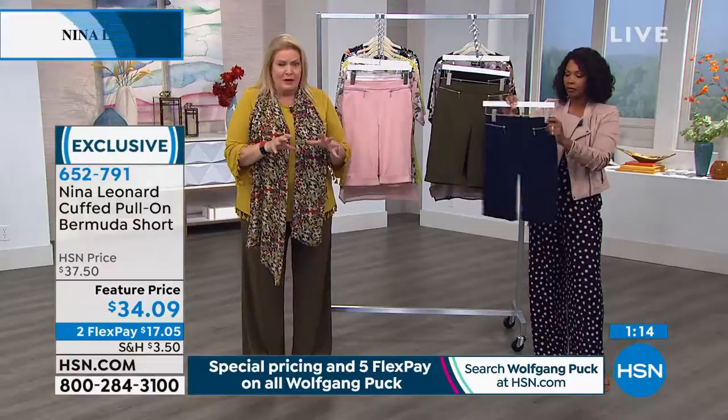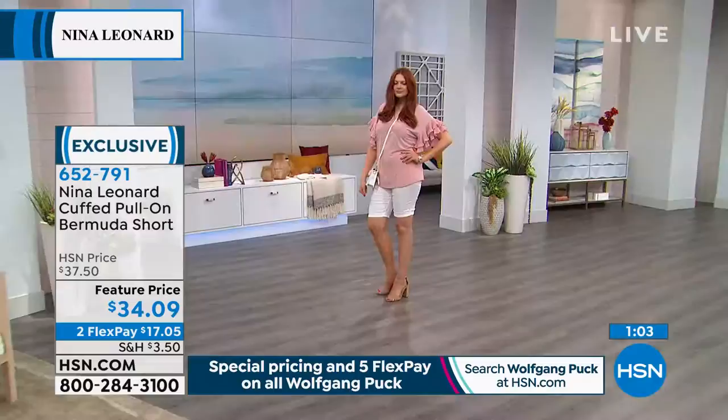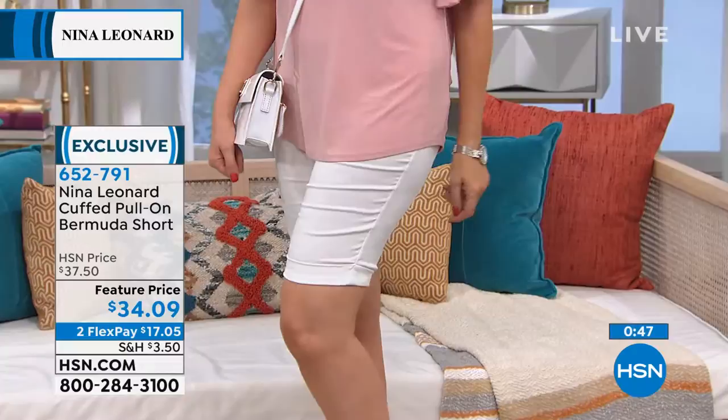These are pull-ons with exactly the same fit as all Nina Leonard trousers — full-rise, full-seat, elasticated waist. Super easy, you just pull them on. The zippers are functional pockets, so you can stick a little change, a few bills, or a credit card in there for convenience and a little style. Nice and smooth around the waistband, so nothing looks bulky underneath.